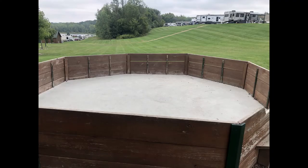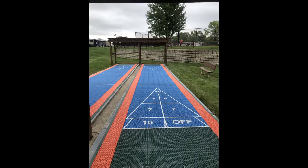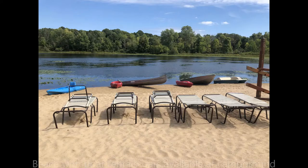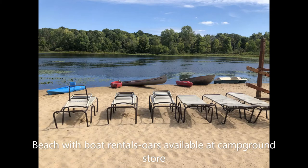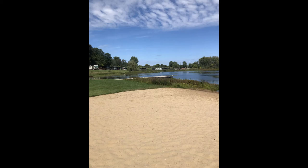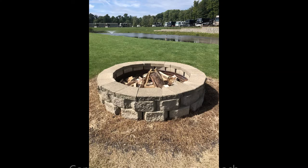Across from the pool is the campground store where you can purchase prepared food, snacks, ice cream, drinks, slushies, RV accessories, fishing, live bait, and rent paddles and sports equipment. The paddles are for the canoes and kayaks down by the beach. Attached to the store is an arcade with 7 to 10 games including air hockey. There's also a crane game. Next to the arcade is the bounce pillow. Below the courts is a campground pavilion, gaga ball pit, and playground.